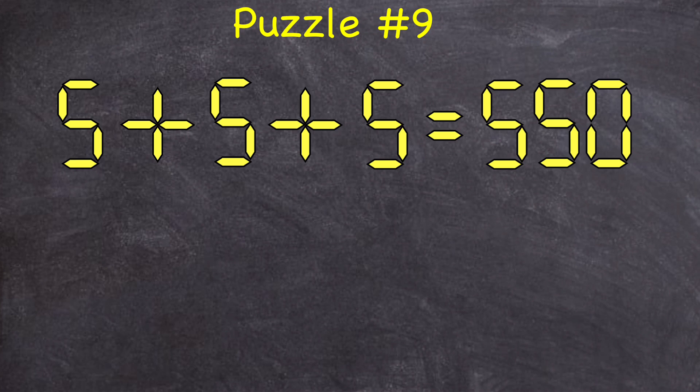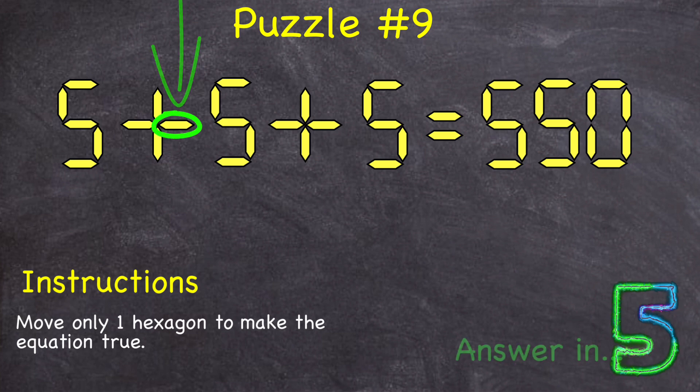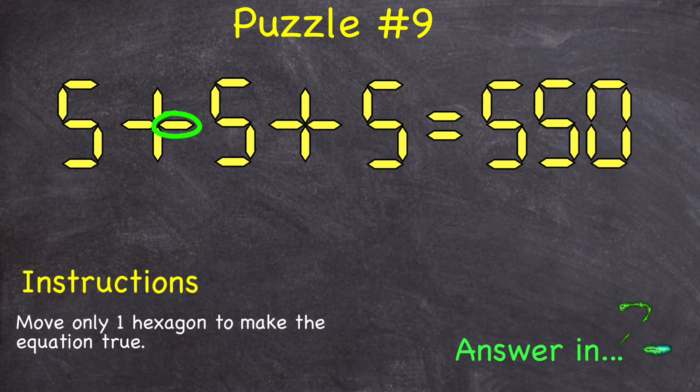Puzzle number nine: here's the equation five plus five plus five equals 550. Can you move only one of these hexagons to make this equation true? If you weren't able to figure it out, here's a hint: you can make the equation true by moving this piece of the plus sign. You can take that piece and move it up to the top left of the plus sign to turn that into a four, giving you the equation 545 plus five equals 550, which is a true equation.